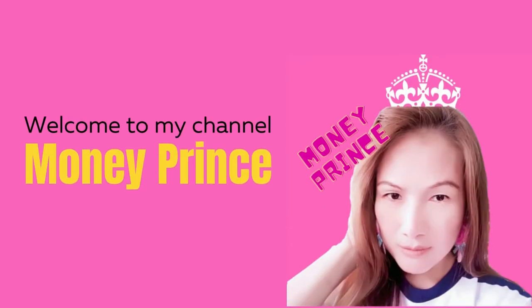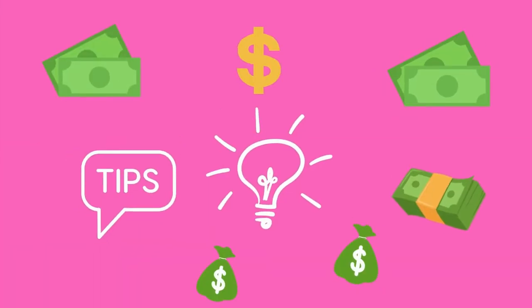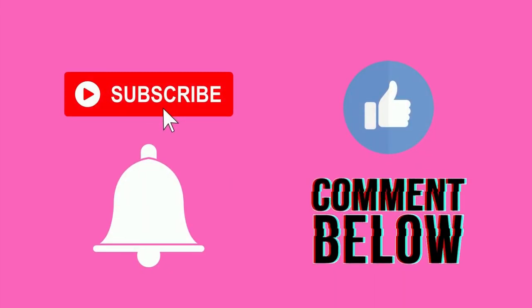Welcome to my channel Money Prince. New video on how to make money every week. Don't forget to subscribe to my channel so you can get every upcoming video notification, and like, share, and comment below.